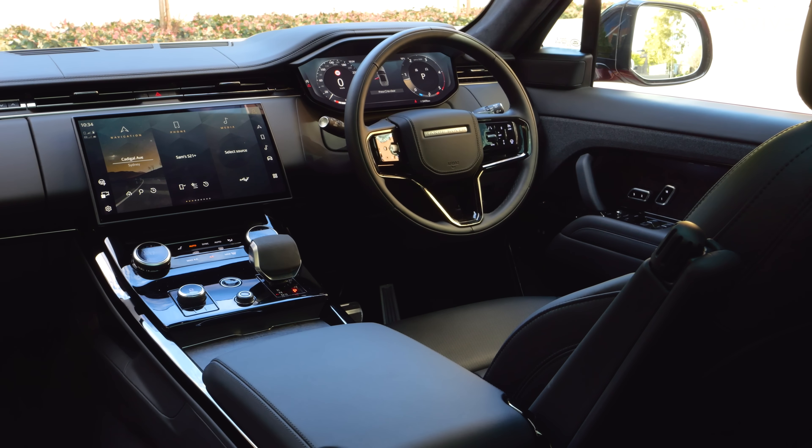Speaking of these seats, these are electric seats with 22 different methods of electric adjustment. That includes bolstering, lumbar, heating, ventilation, massaging, and memory. They're hugely comfortable. You've even got a little armrest on the inside. These seats are really comfortable, and I don't think you can ask for much more in terms of features and functions.